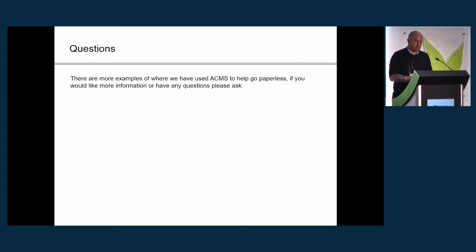There are a lot more examples we could give about how we've achieved paperless. If anyone wants more information, please drop me an email, give me a call, come and see us, or we can arrange a Teams call. I'll take any questions — there are a few coming in already.